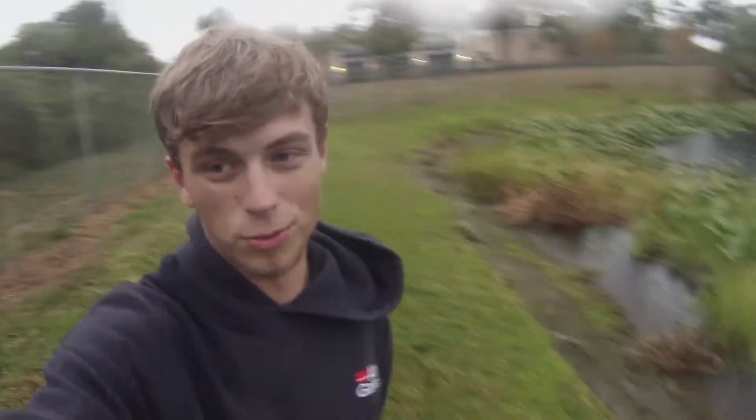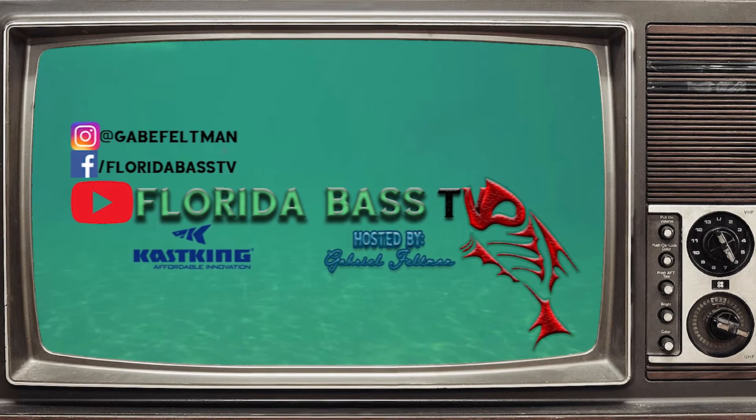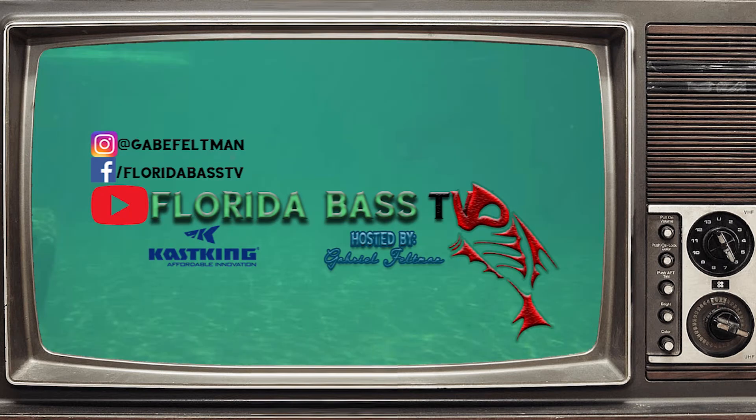I appreciate all the support, guys. Remember to subscribe and stay tuned for next week's episode — hopefully it will be better and not as rainy. Thanks for watching; I'll see you in the next episode. And if you want to buy any of the rods, reels, or line in this video today, all the links are in the description below. I appreciate y'all watching, and stay tuned until next week. Bye.